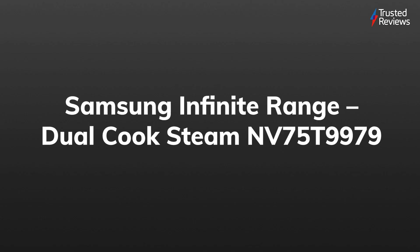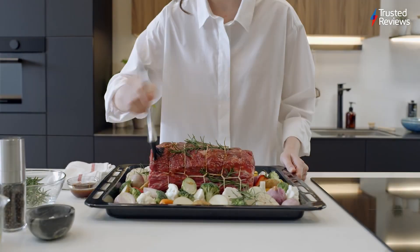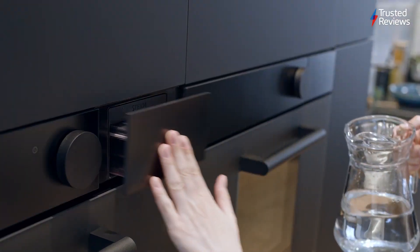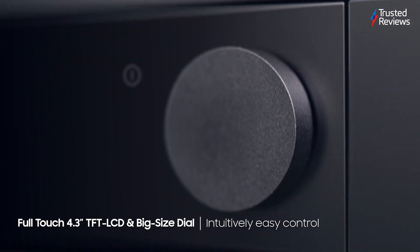It scored a 4.5 out of 5. Samsung Infinite Range Dual Cook Steam NV75T9979. If your budget can stretch for it, Samsung's latest oven is a must-have for any kitchen, as its vast array of settings — from precise cooking to steaming — gives you the flexibility to cook your favourite food exactly how you like it.